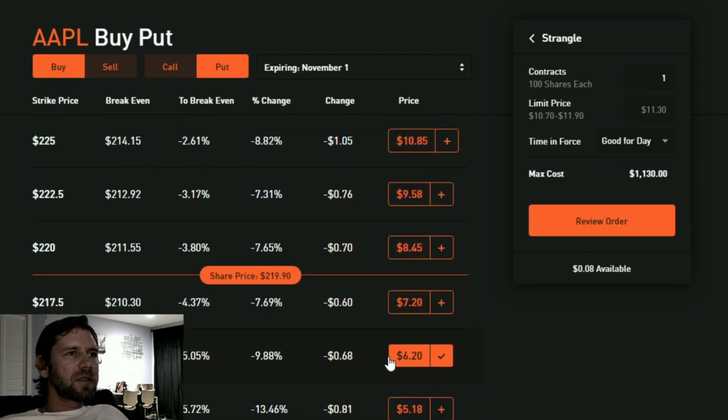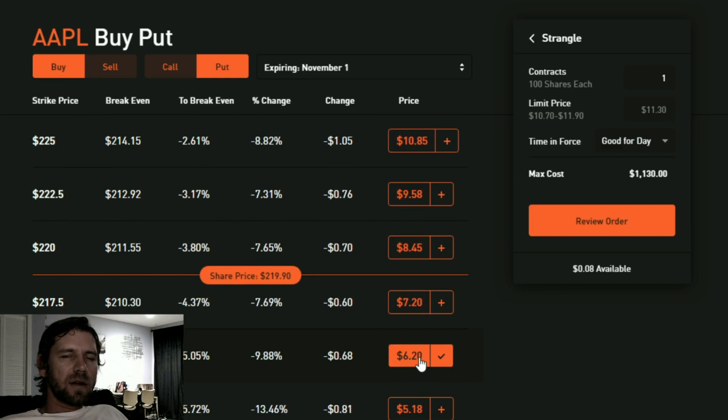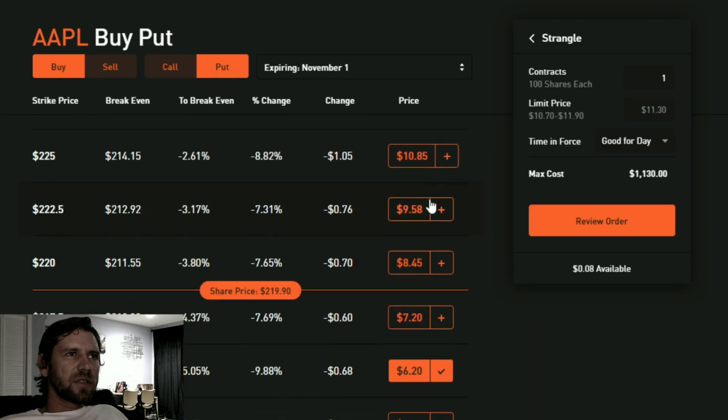Back on topic: I purchased a put below — out of the money — and a call out of the money. If the stock price ends up between those two levels by November 1st, I'm in trouble — I lose all the premium, all the money I put up to place the trade, the full $1,130.